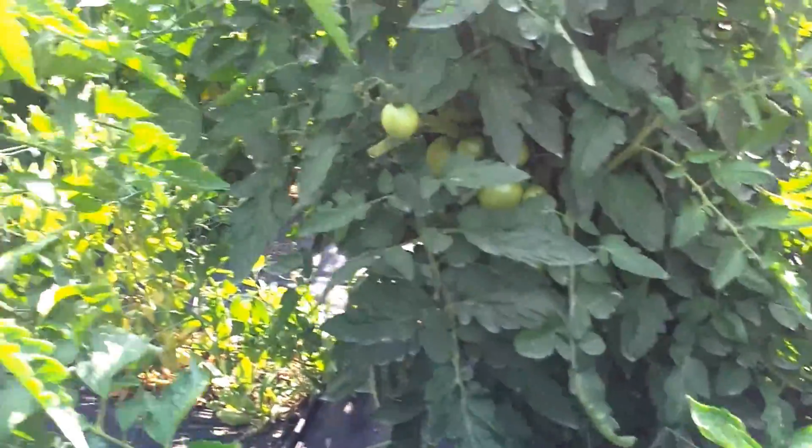Spicy banana peppers — I've been harvesting two or three a day just to take in for lunch. They've been flourishing, that's for sure. I've kind of started to figure out what to do and when to pick them to make them the hottest possible.